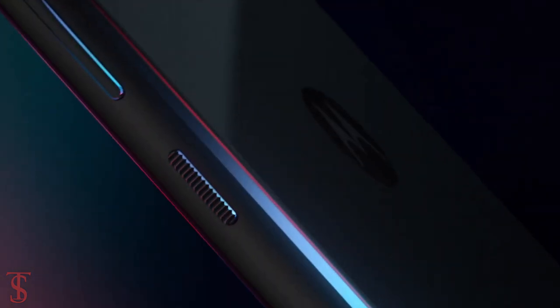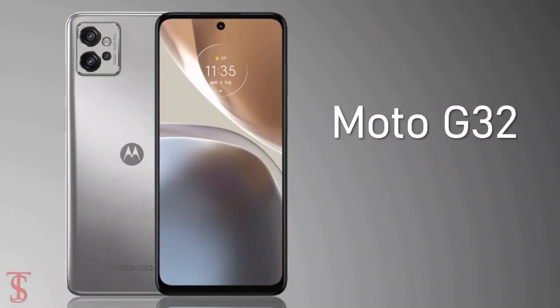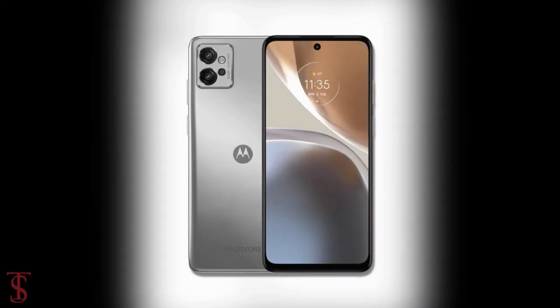Motorola has announced its new G-Series phone in the European market called the Moto G32, featuring quite a new design.